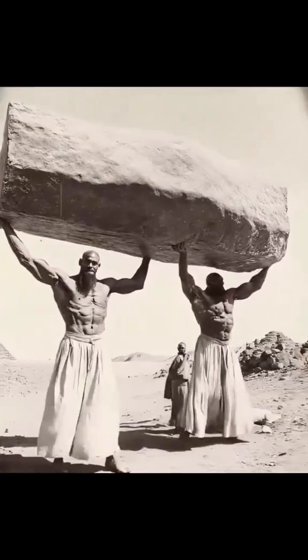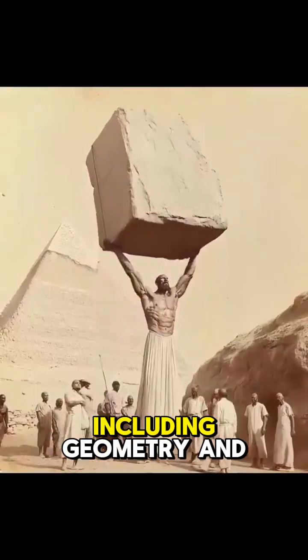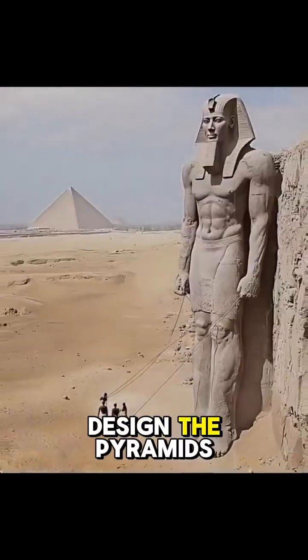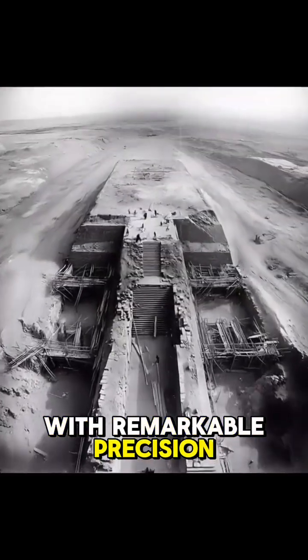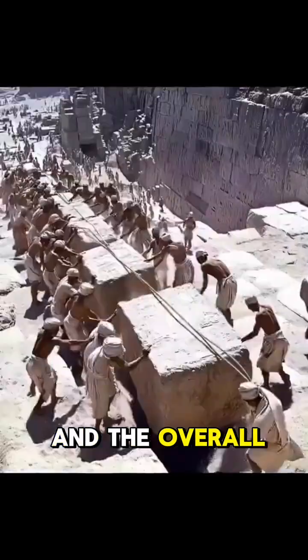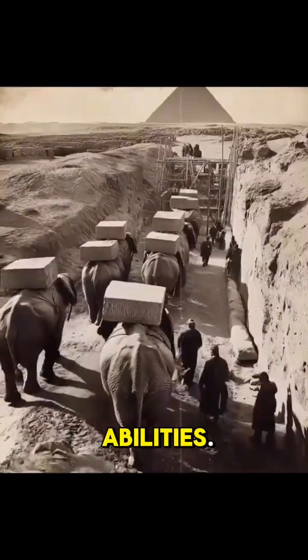Mathematical precision. The ancient Egyptians had advanced knowledge of mathematics, including geometry and trigonometry, which they used to design the pyramids with remarkable precision. The angles of the pyramid sides, the proportionate height, and the overall symmetry of the structures are testaments to their mathematical abilities.